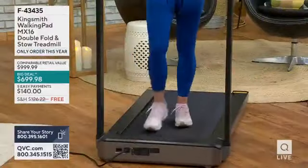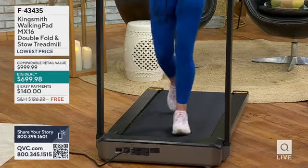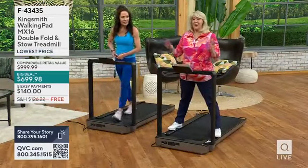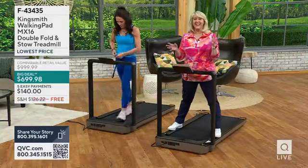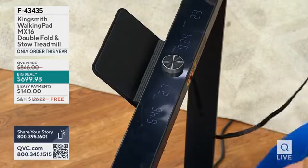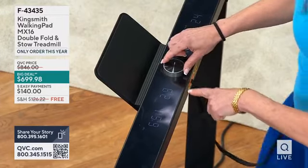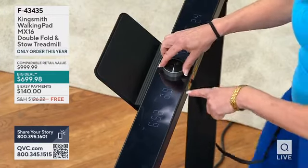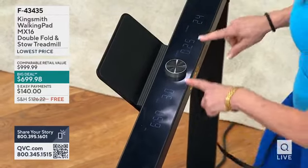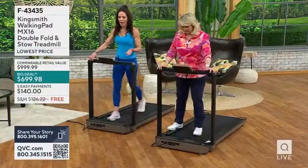You can slow it down if you'd like, or hold on to the front. One thing to notice — the display has big letters and big numbers so you don't have to squint or bend over to see it. Also, how many pounds does this support? It supports up to 300 pounds.